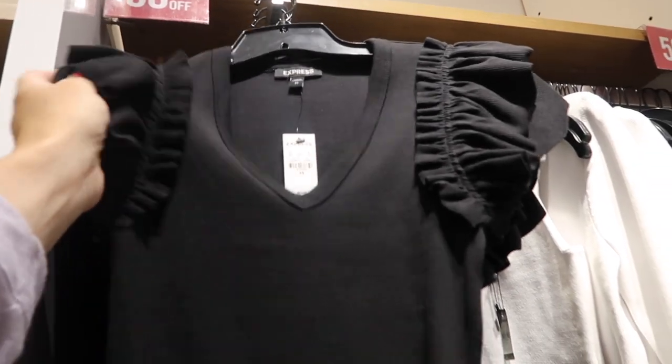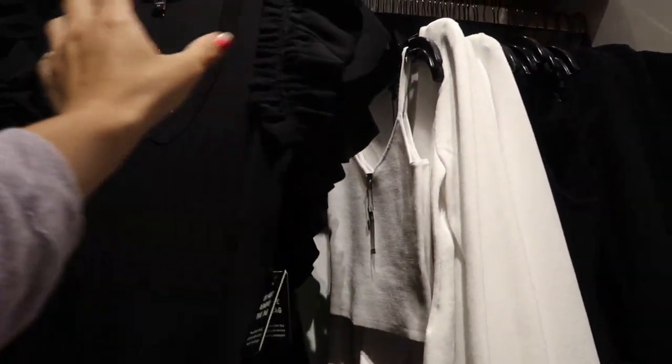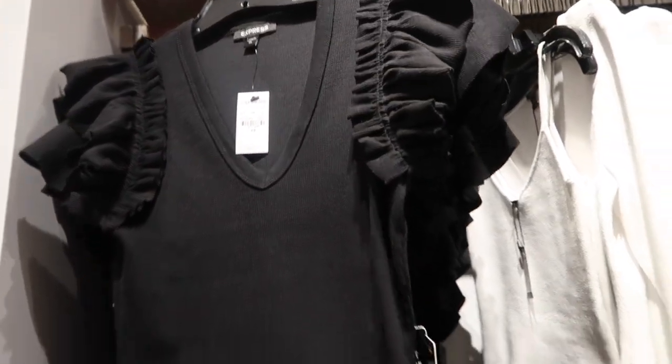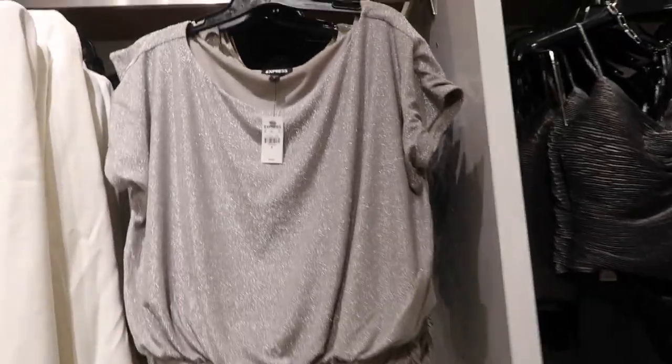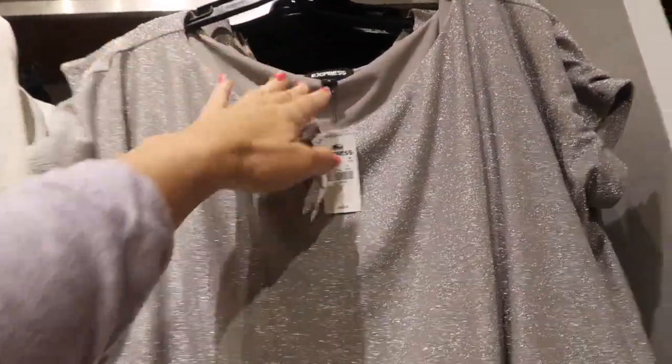These ribbed bodysuits are 50% off — the quality is so nice. V-neck, really nicely fitted to the body with a little ruffled detail, pretty sure they come in a bunch of different colors, regularly $58.